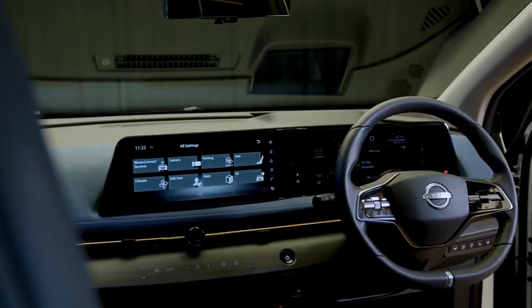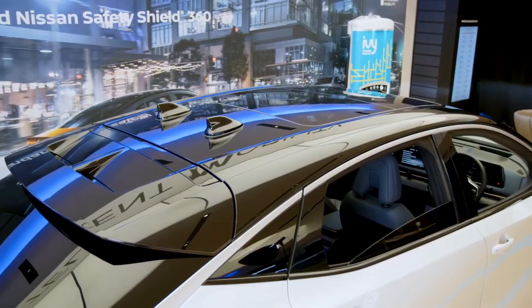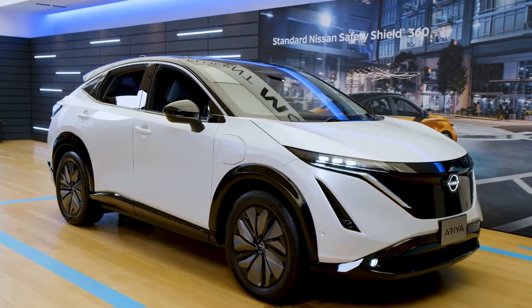The Aria we have on site is in a two-tone combination of Everest White Pearl paired with a Black Diamond Metallic roof. We are going to take a closer look, starting with a beautiful and modern design.